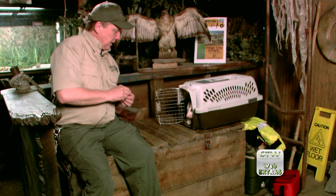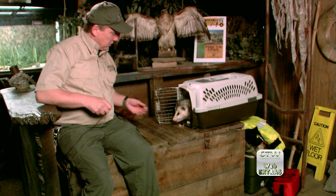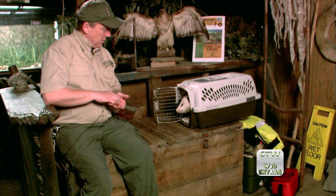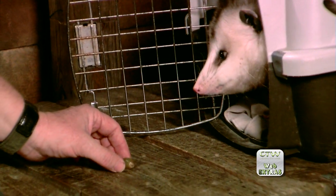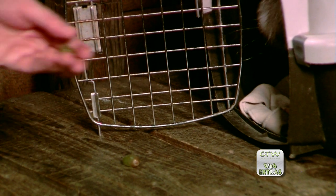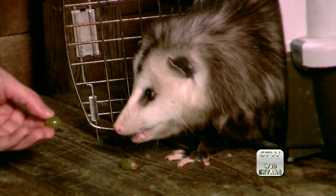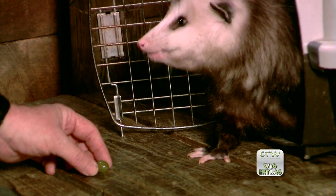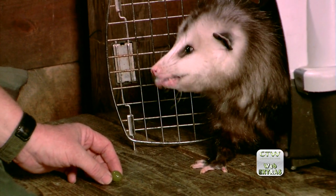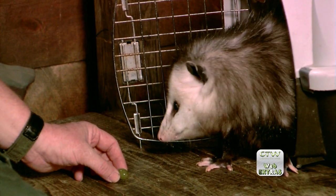I want to introduce you to Becky now. I think most people will recognize the type of animal that Becky is — she loves grapes. The full name of this animal is a Virginia opossum. She takes a little bit of time coming out sometimes, but usually the grapes get it done. Virginia opossums are found all over North Carolina, all over the southeastern United States, and are actually expanding their range. They benefit from getting to know about humans, because once they learn that people are a good source of food with all the things that we throw away, they'll come and visit us on a regular basis.